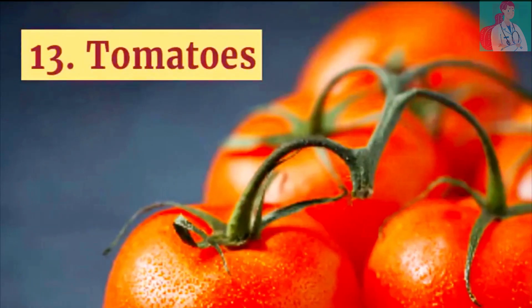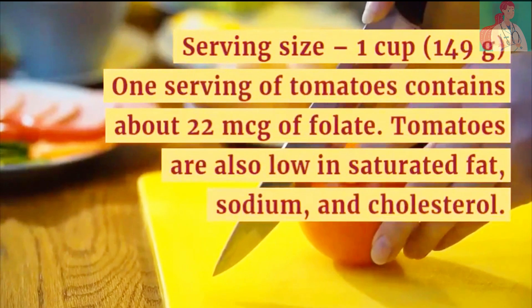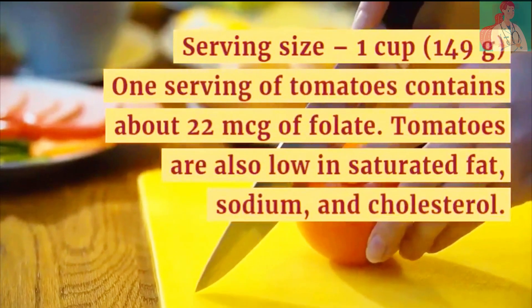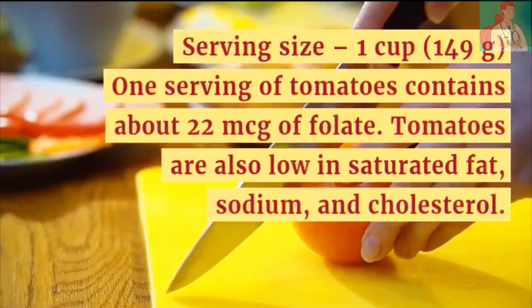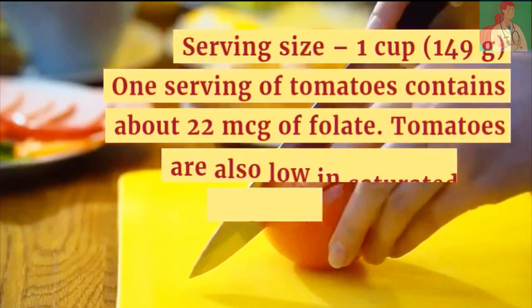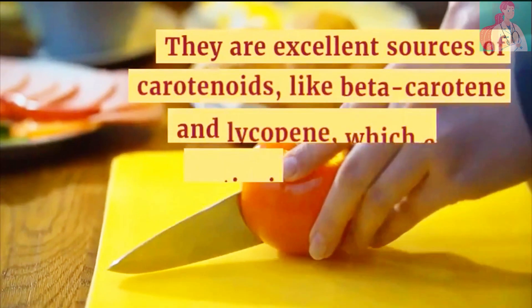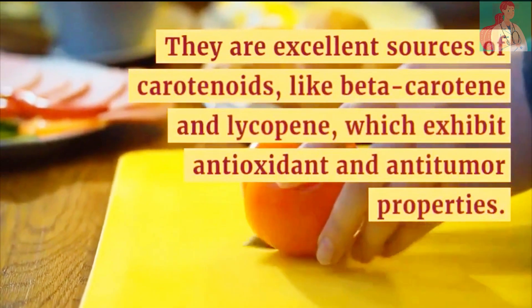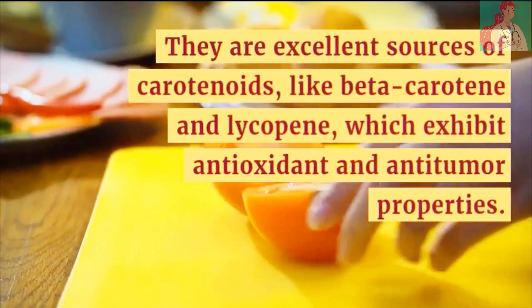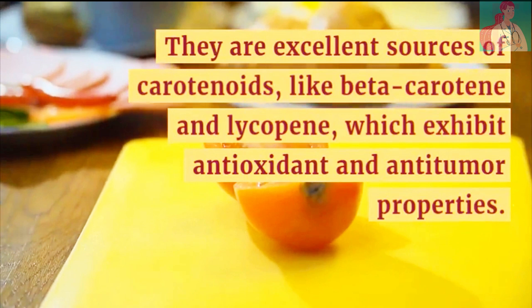Number 13: Tomatoes. A serving size of 1 cup of tomatoes contains about 22 micrograms of folate. Tomatoes are also low in saturated fat, sodium, and cholesterol. They are excellent sources of carotenoids like beta-carotene and lycopene, which exhibit antioxidant as well as anti-tumor properties.